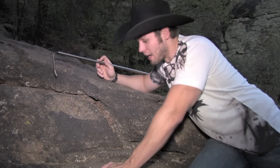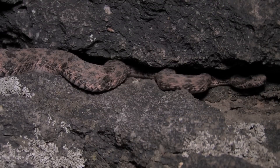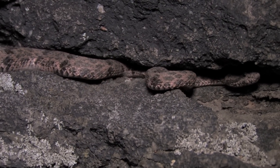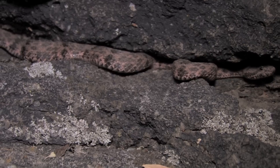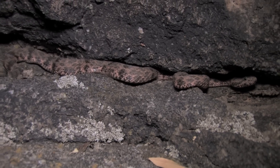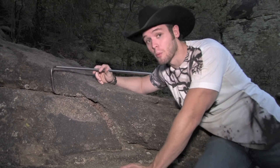Rock climbers can get bitten by sticking their hand into a crevice without looking. These snakes actually use crevices for hunting — they'll coil up inside a crevice, get into an S-pattern, and as soon as a lizard walks by, because lizards are their primary prey item — specifically spiny or crevice lizards — they'll launch out, bite them, wait for the venom to take effect, then go over and engulf them.